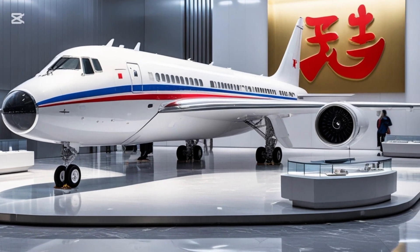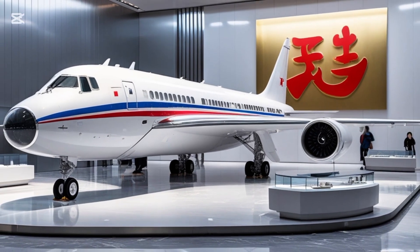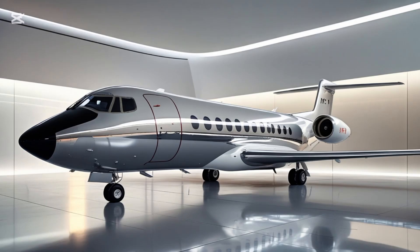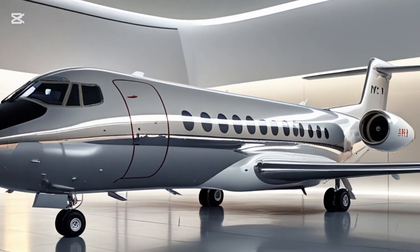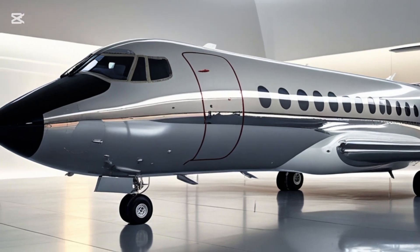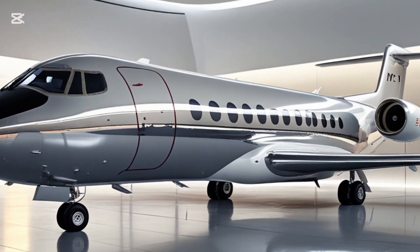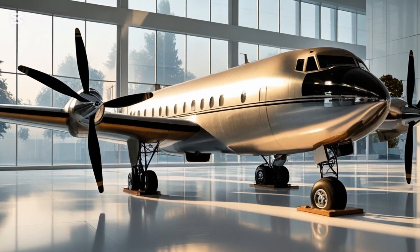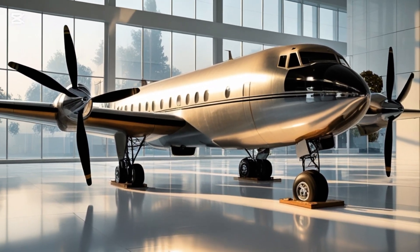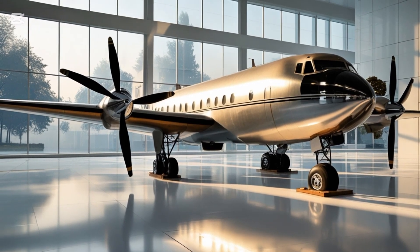Safety is another area where the 2025 Harbin Y-12 shines. The latest version complies with ICAO and EASA safety standards. It now features dual redundant flight control systems, advanced navigation aids, and real-time engine monitoring. The aircraft is also equipped with enhanced emergency locator transmitters and Automatic Dependent Surveillance-Broadcast, or ADS-B, for better tracking and coordination with air traffic control.